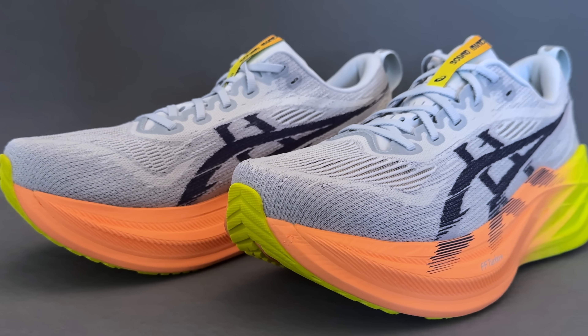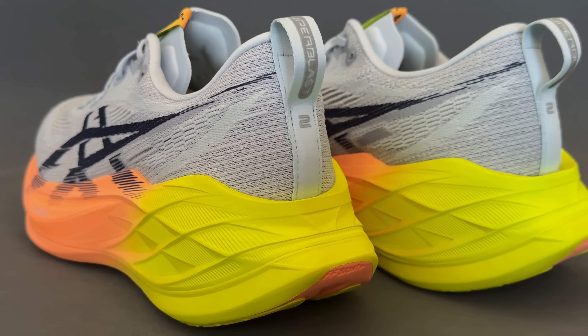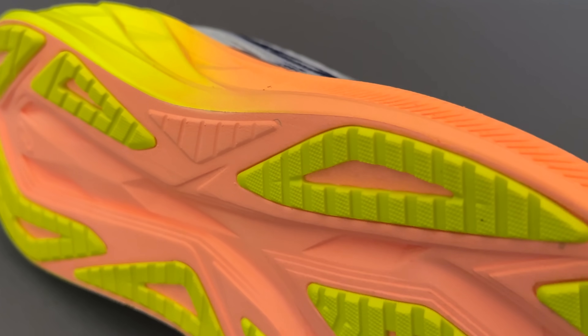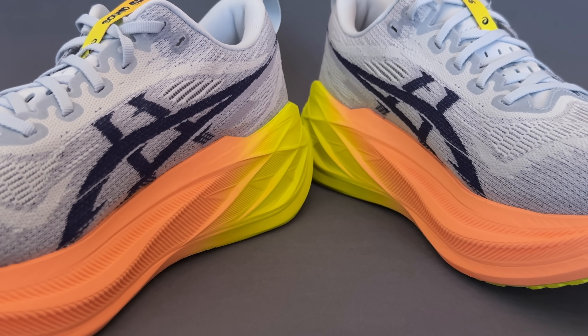The Asics Superblast 2 — a shoe that was never intended to exist, but now does. So what has Asics changed, and have they been able to maintain what's special about the Superblast?